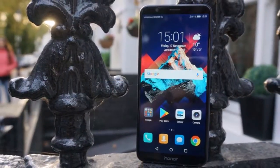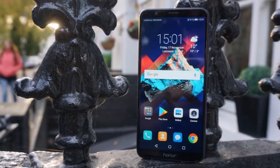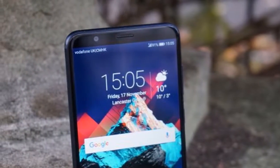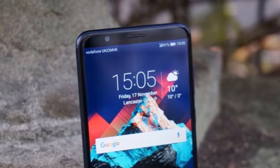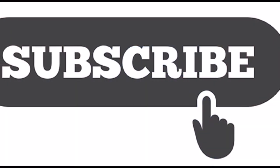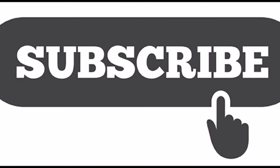Hi everybody. Welcome back to my channel. I am Mr. Gadget Corner. I want to talk about specifications of Huawei Honor 7X. Before that, please subscribe so this channel can provide useful information.